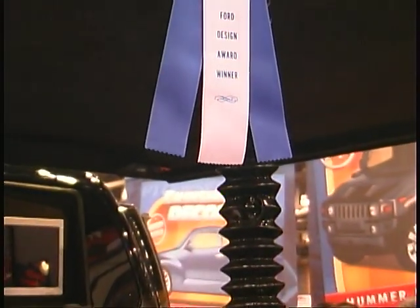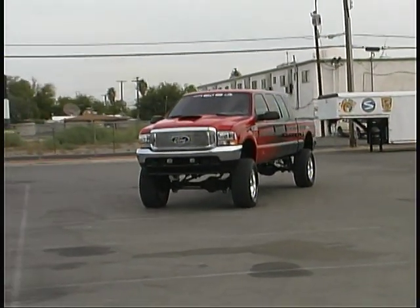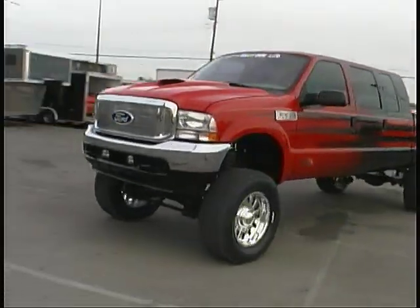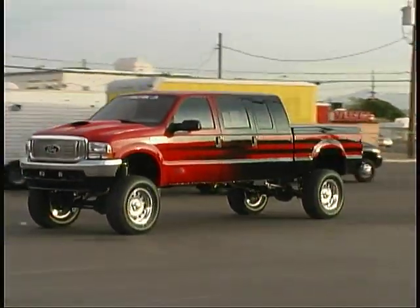We wanted to see just how this special truck actually drove, so we took it out to the parking lot of the Las Vegas Convention Center to get a better look at it. The four-wheel drive extended cab Ford F-250 underwent some major surgery to turn it into this finished product dubbed Bold Elegance.